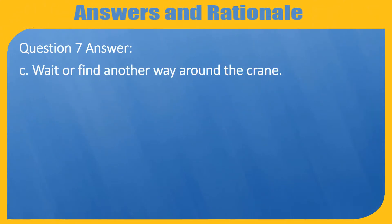Question 7 Answer. C. Wait or find another way around the crane.